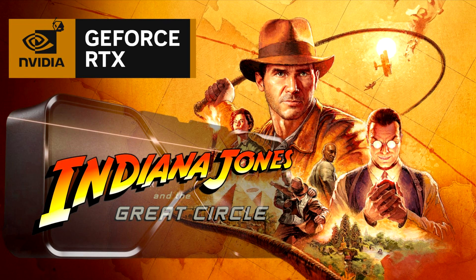Indiana Jones and the Great Circle is the next epic adventure being developed by Machine Games, the studio behind the latest Wolfenstein series.